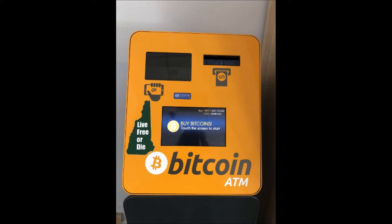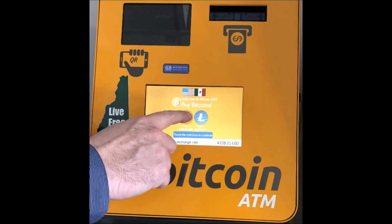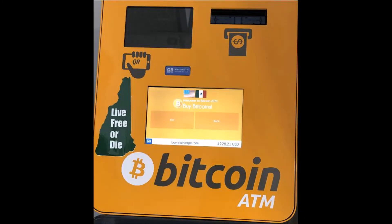You will need to bring your smartphone to purchase cryptocurrencies. To start, touch the welcome screen. You will be offered a choice of Bitcoin or Litecoin. Select your cryptocurrency. In our example, we selected Bitcoin.